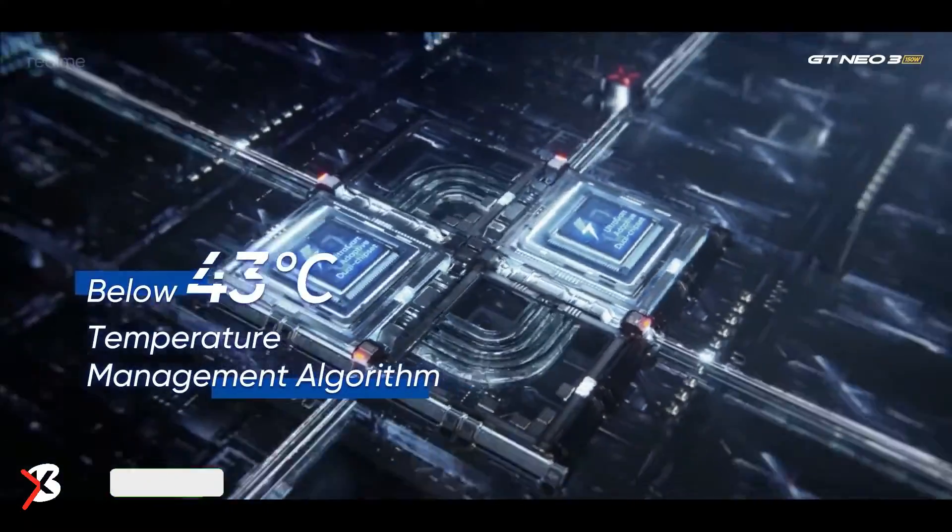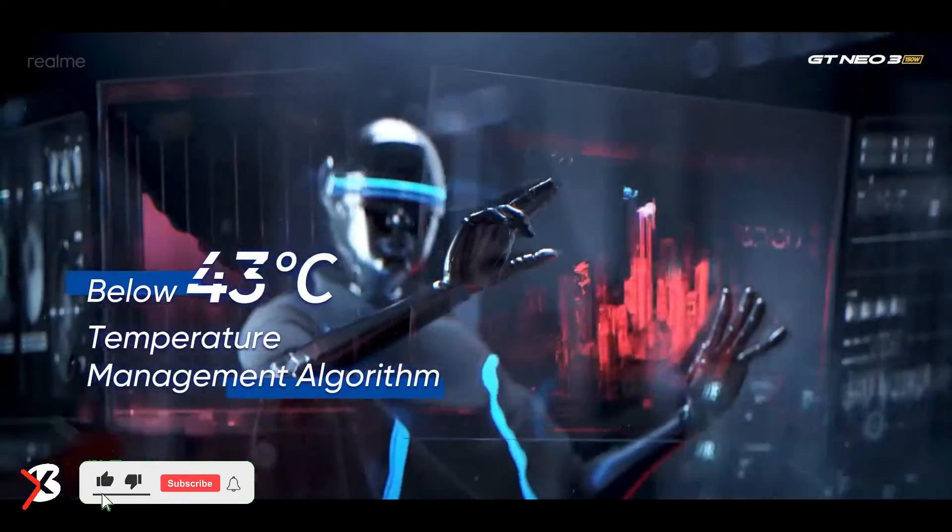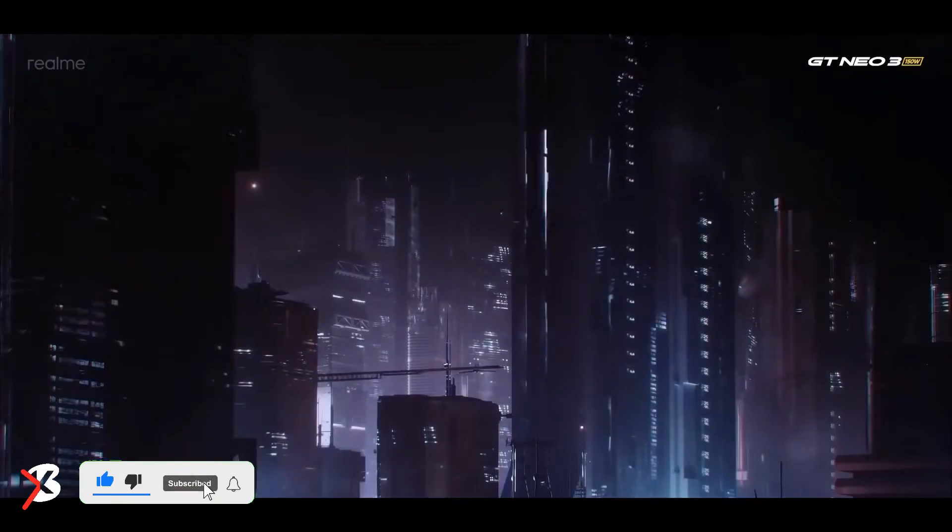Talking about performance, the software experience on Realme UI remains the same as last time.